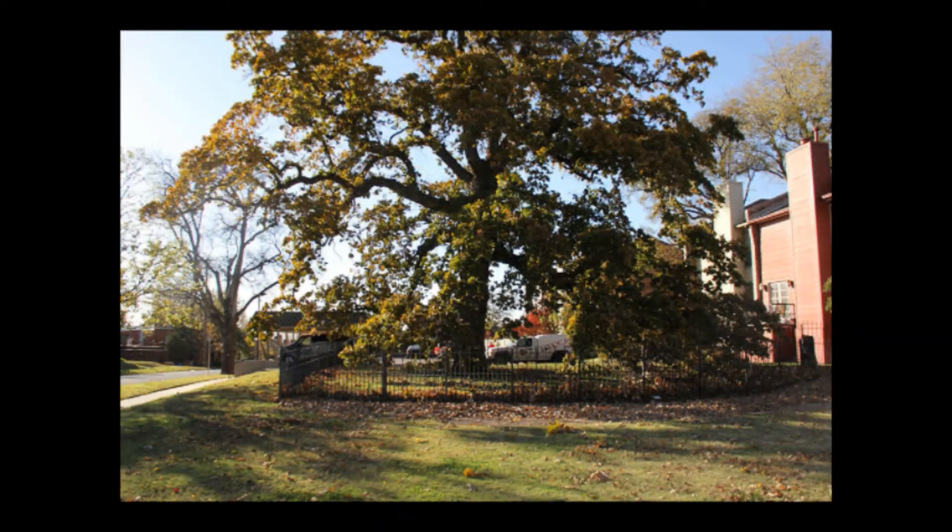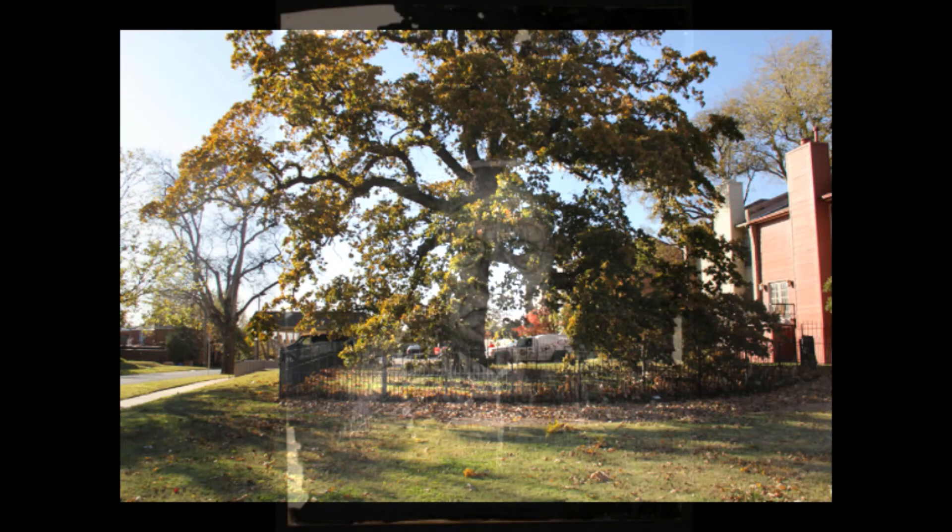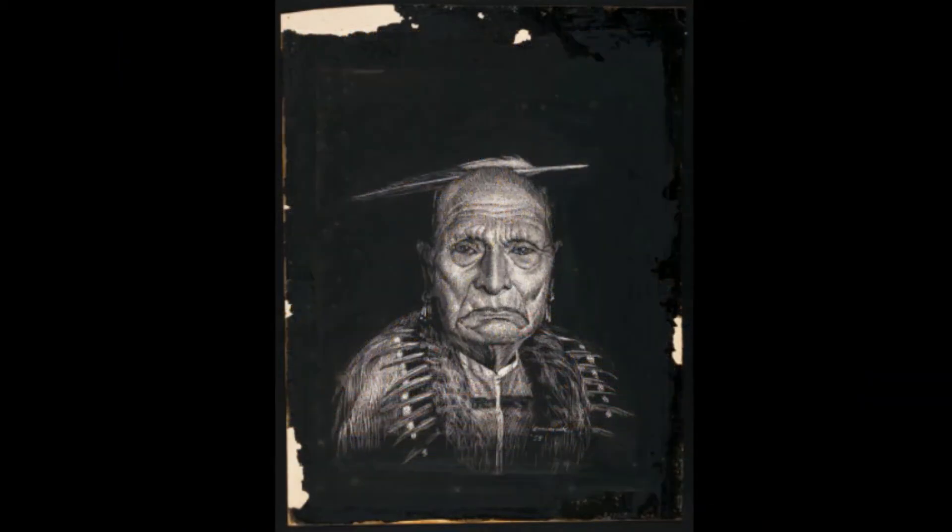This oak tree became the marker for the new site where the Creek would settle in their new home, and this area would later become modern-day Tulsa. The tree was used as a site for ceremonies and other important events, making it a popular historical site for many Native American people, as well as Native Oklahomans, which preserves the tribe's presence in Oklahoma.